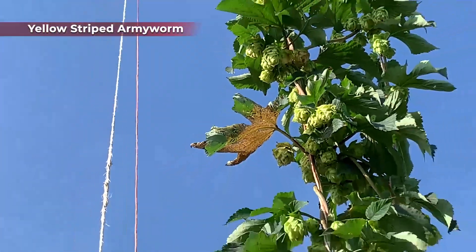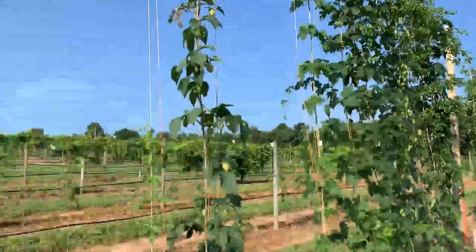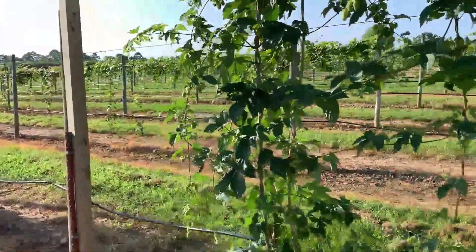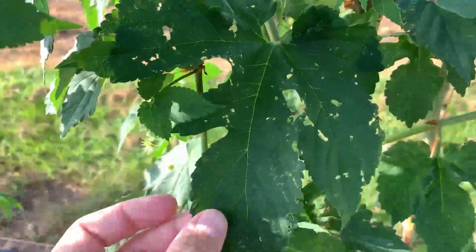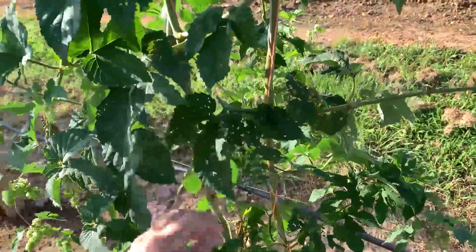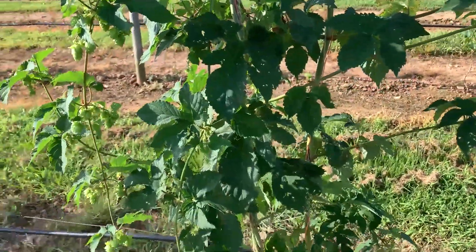Right here we have yellow striped armyworms feeding about 10 feet up on the plant. This shows that it's very important to look at all three levels of the plant. When scouting, you'll find a lot of old damage on a vigorous, growing plant. This right here looks like potentially a Japanese beetle, but we have a lot of feeding from old caterpillars as well.